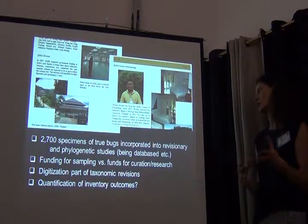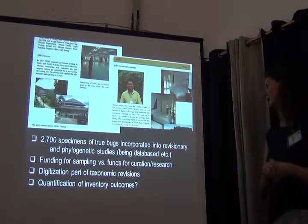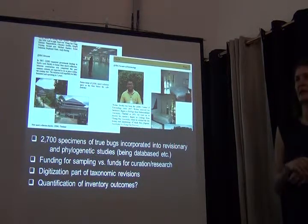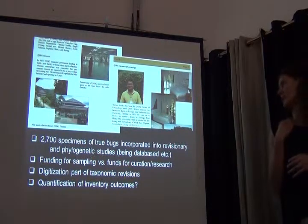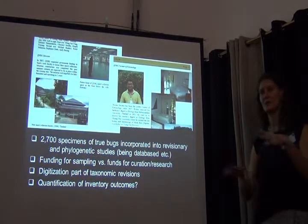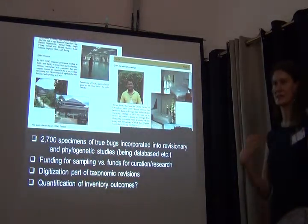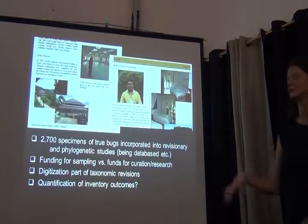Our own contribution was with the heteroptera network in that project. We're organizing the true bugs and so far we've incorporated specimens into revisionary studies. We've databased all these specimens so that specimens and images in many cases are freely available.